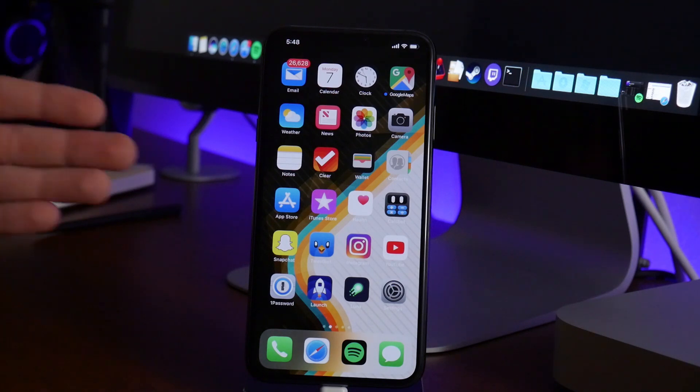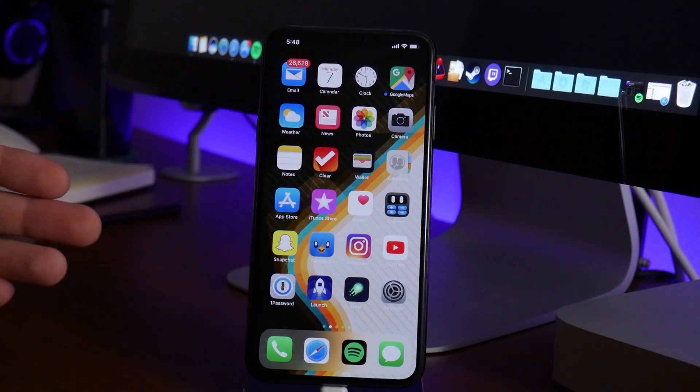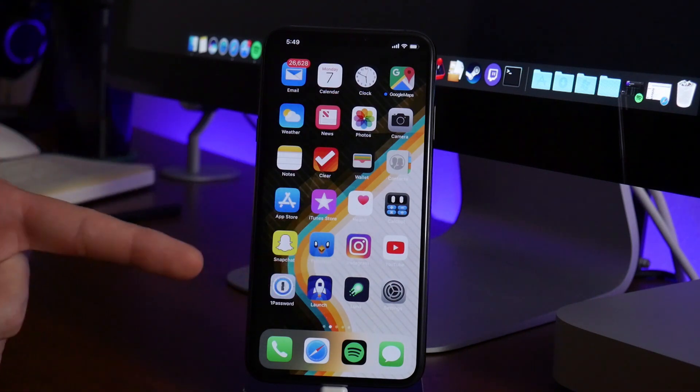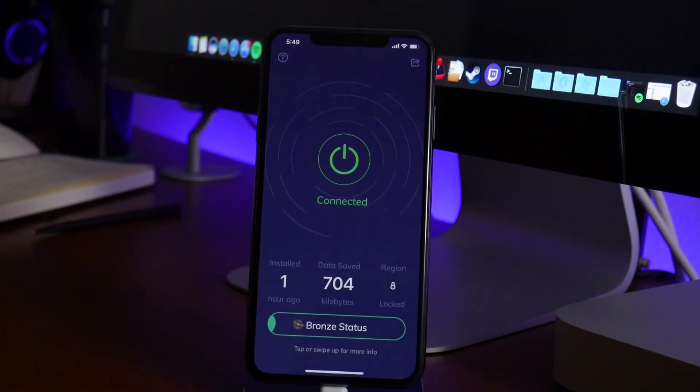I used a different VPN application in that video and I just got sick of using it because of the advertisements. So I decided to do some searching around and I've gone through probably like 10 to 12 different VPN applications, and this is the one I've come up with. I think it's the absolute best one I've used.